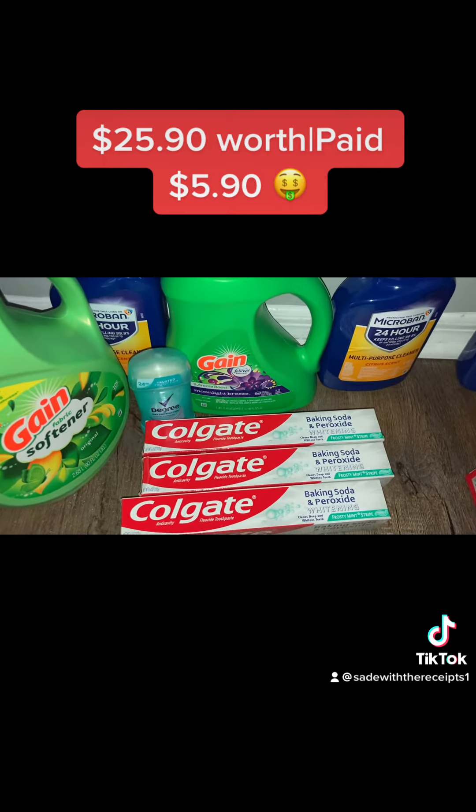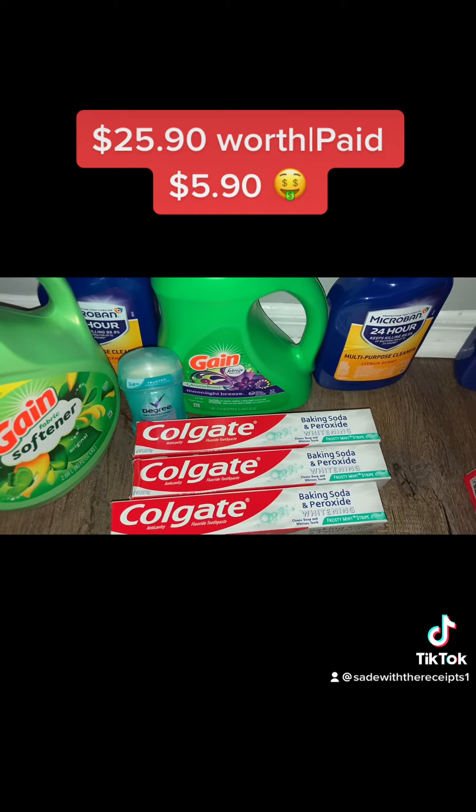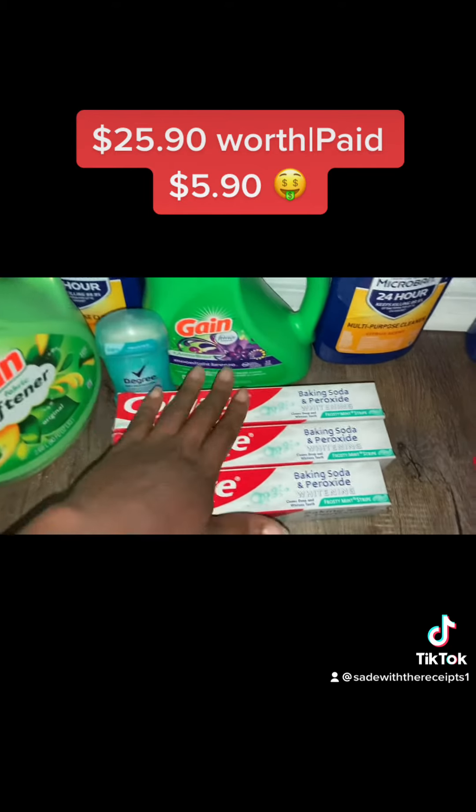One of those coupons was the five off twenty-five, so that's the first one you want to clip. If you don't have Family Dollar, get a Family Dollar account with an email or phone number and you're good. Clip the five off twenty-five — you get twenty-five dollars worth of stuff and five dollars comes off.